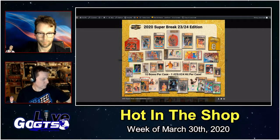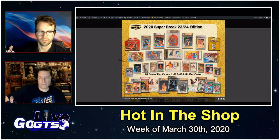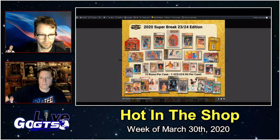There are 10 boxes per case, and each case is guaranteed to contain one buyback hit from one of the top three players to ever wear jersey numbers 23 or 24. Sounds like good odds to me — check this product out.